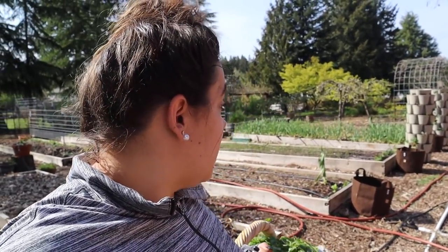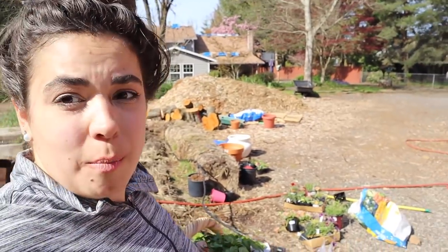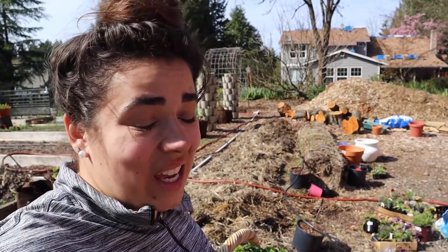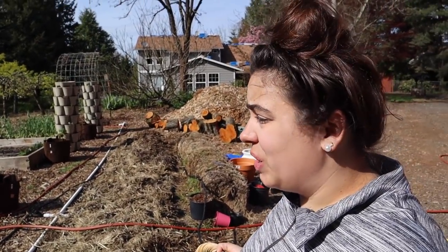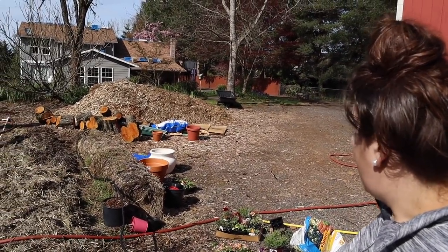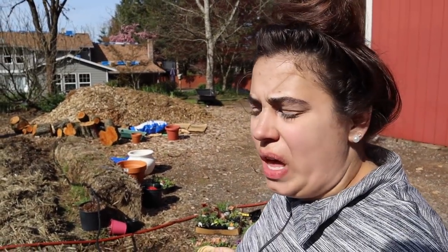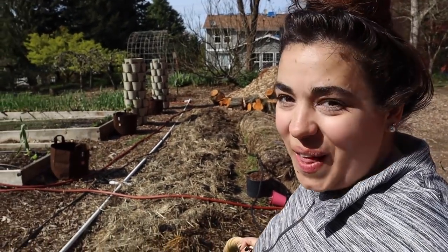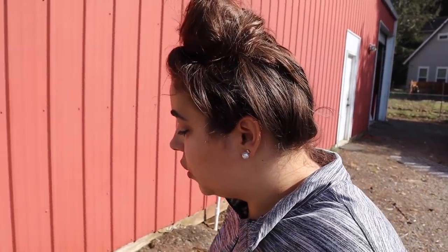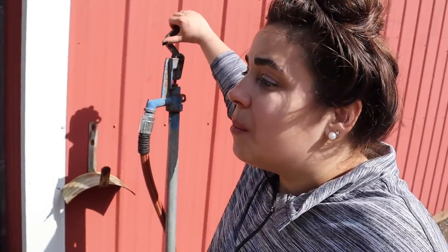We got a lot of stuff planted — more stuff than I even showed you. This pile of pots and flowers is starting to diminish, but I've still got garbage bags, pots, and a lot of miscellaneous stuff — my goal will be to get that cleaned up. We still have a lot of flowers to plant and all those potatoes to get to, but I didn't really want to do potatoes two days in a row. I got everything watered in. I want to say a huge thank you for hanging out with me today. I did not get done what I wanted to get done, but that's okay — sometimes you have to just go with it.